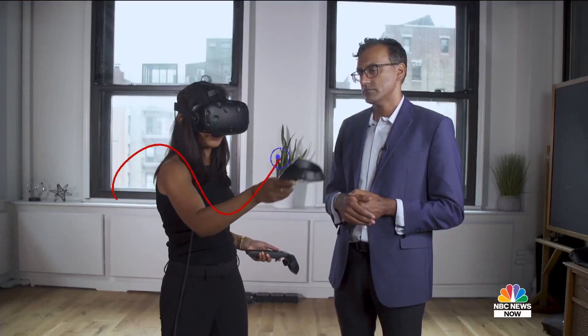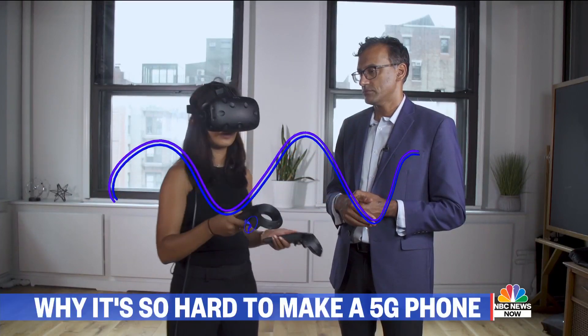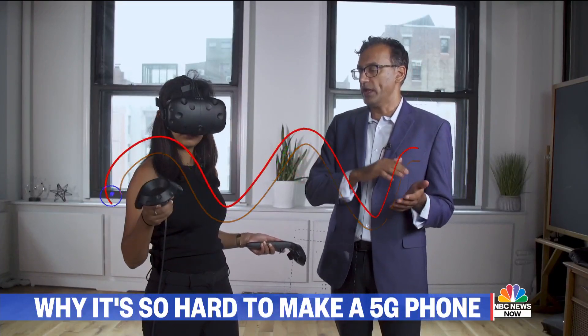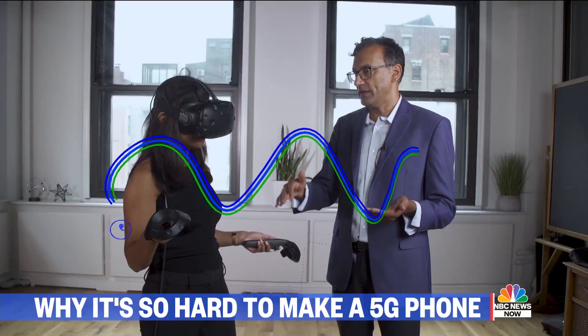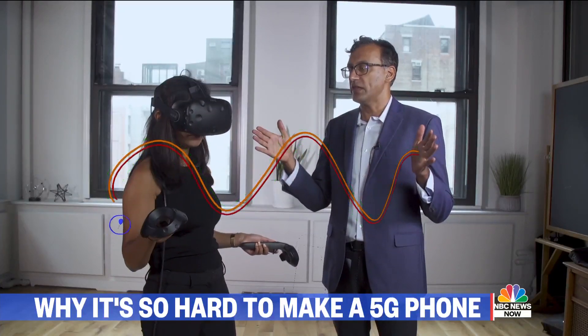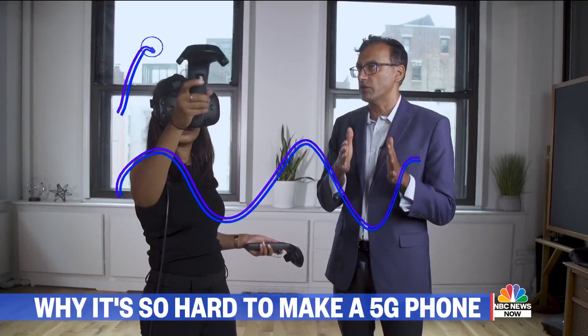A 4G wave, or a 2G or 3G wave, probably looks a little something like this. How is that different from what a 5G wave would look like? As you drew there, all radio signals are waves — the signal goes up and down just like that. What happens in 5G is that the wavelength, the rate at which it goes up and down, becomes much, much smaller.